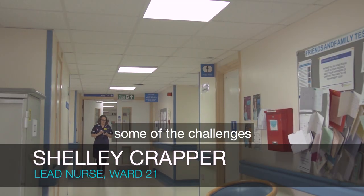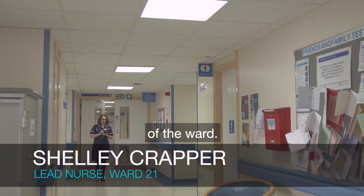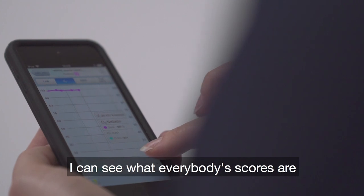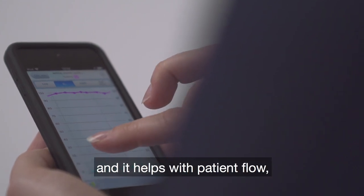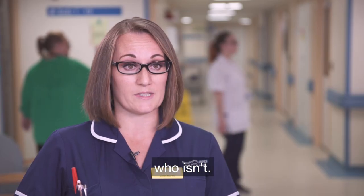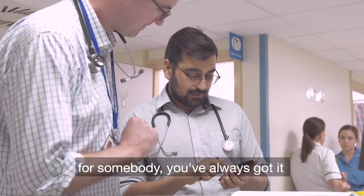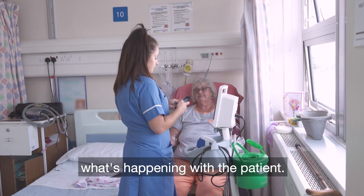As a manager, some of the challenges of my day are to have an overview of the ward. The EOB system helps me to do that. I can log on to clinical, I can see what everybody's scores are. It helps with patient flow because I can see who's well to go home and who isn't. You've always got the system on you, so if a doctor wanted to look at a clinical observation for somebody, we've always got it there and we know exactly what's happening with the patient.